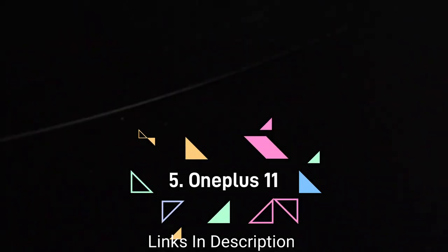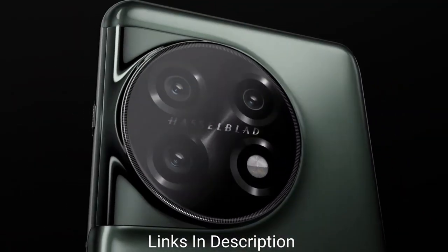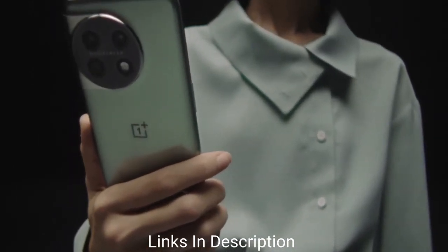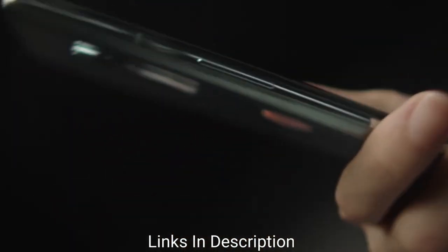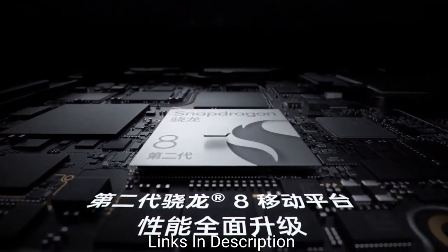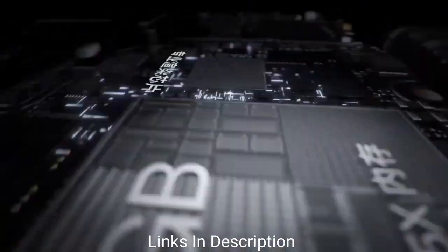The OnePlus 11 is all set to help you indulge in an amazing flagship experience. This 5G-ready performer gets a massive 12GB of RAM along with the latest Android version. Starting with its display, it flaunts a 6.7-inch AMOLED display that comes with a Quad HD resolution and is covered by Corning Gorilla Glass Victus 7.